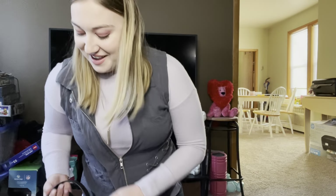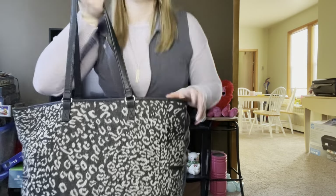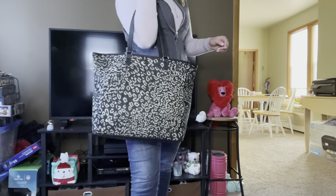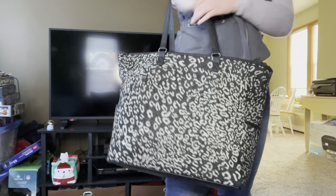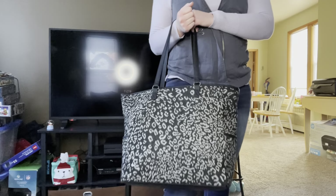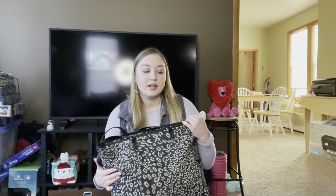I did show this bag — this is my teacher bag. This leopard — it's a woven leopard — is going away in the Cindy tote, as well as some little accessories that have this super stinking cute and stylish leopard. It is also going away.